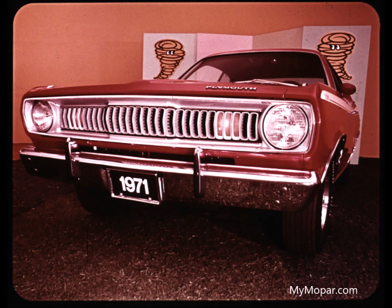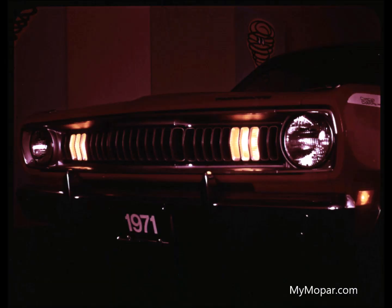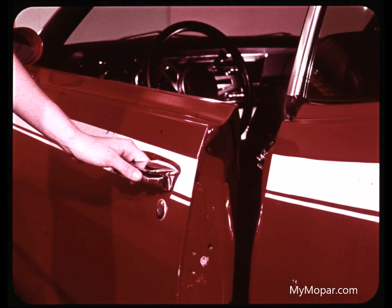The bright new grille for the Duster 340 makes the car look wider. Parking and turn signal lights are concealed behind the grille. At night, there's new Duster identification from the concealed running lights. Young people especially are big boosters of this new Duster nighttime look.